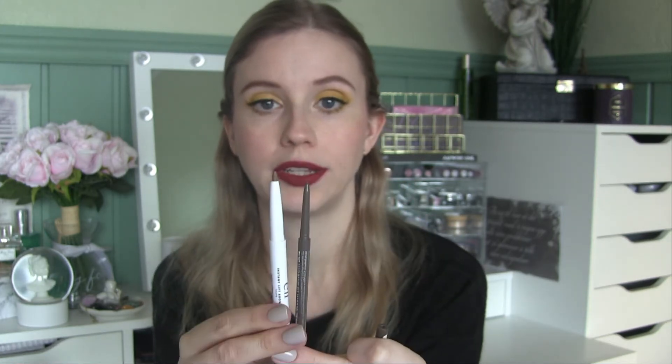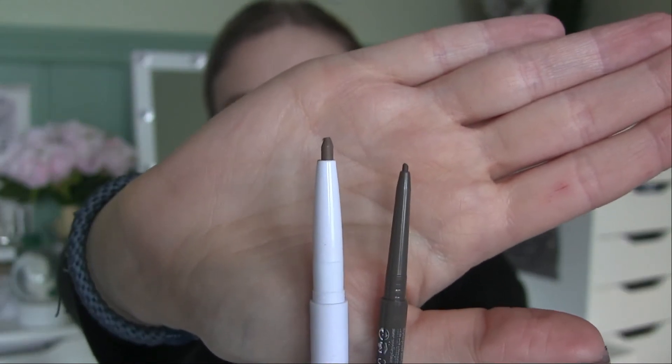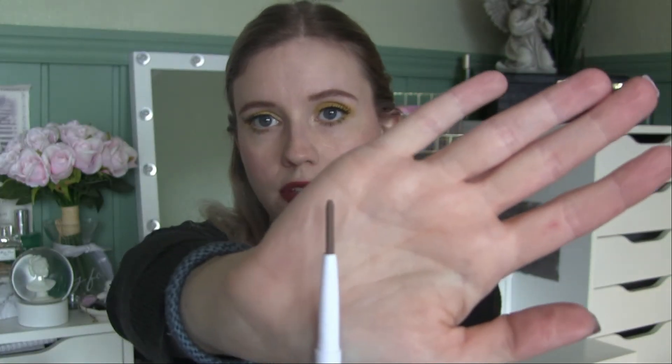I also think they're both very affordable, but I'm just guessing the Catrice one will still be my favorite out of these two. I'm very excited to try the elf one though. Looking at how much product is in here — there's not really very much in these pencils, which is why I think you use them up very quickly.